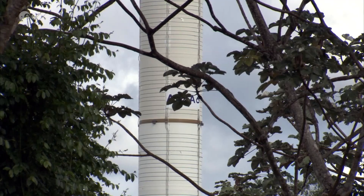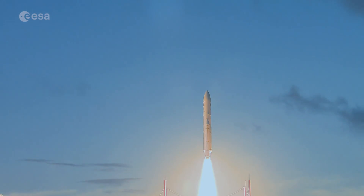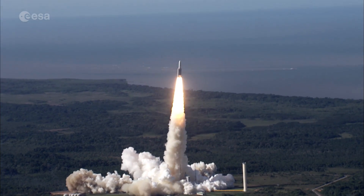The test programme, called ARTA-6, is a collaboration between ESA and the French Guiana Space Agency under ESA's Launchers Exploitation Accompaniment Programme, or LEAP.